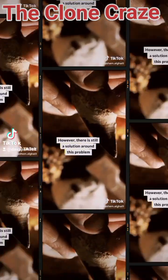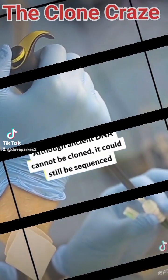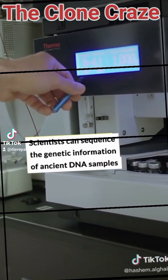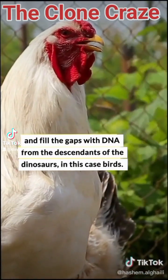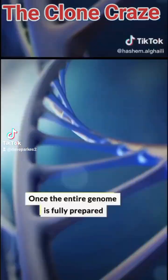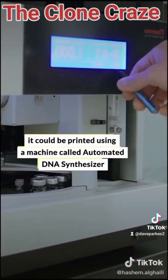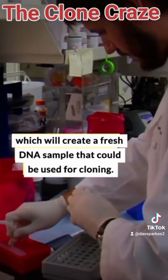However, there is still a solution around this problem. Although ancient DNA cannot be cloned, it could still be sequenced. Scientists can sequence the genetic information of ancient DNA samples and fill the gaps with DNA from the descendants of the dinosaurs — in this case, birds. Once the entire genome is fully prepared, it could be printed using a machine called an Automatic DNA Synthesizer, which will create a fresh DNA sample that could be used for cloning.